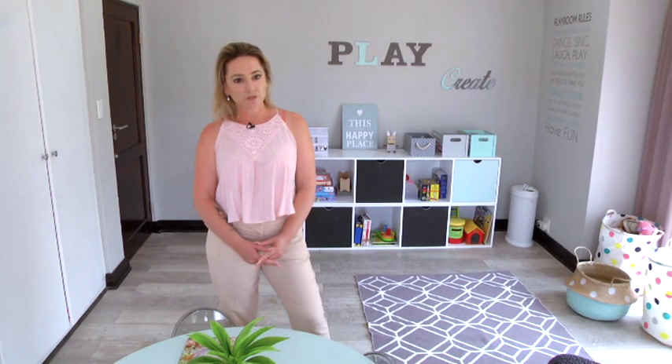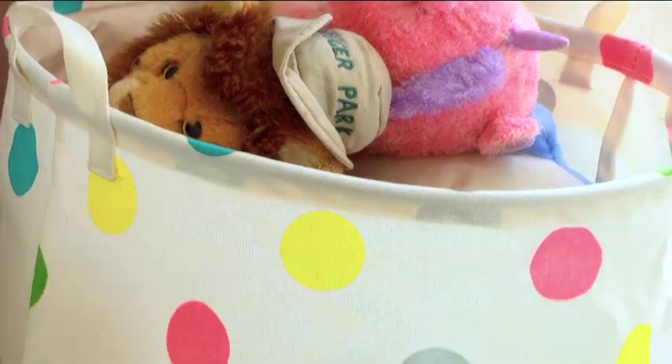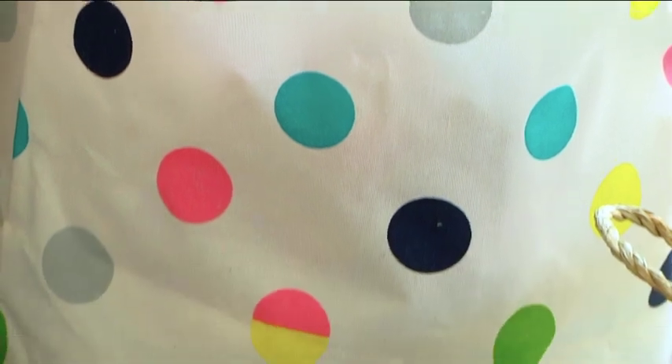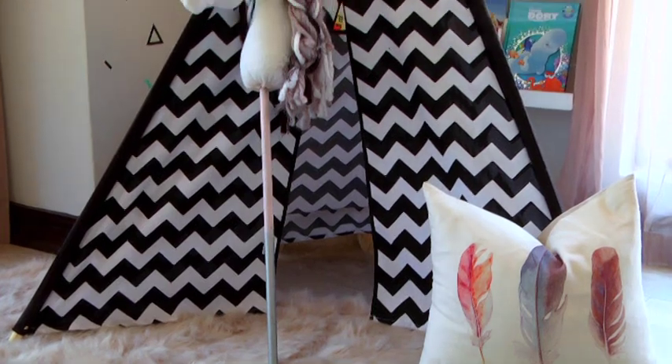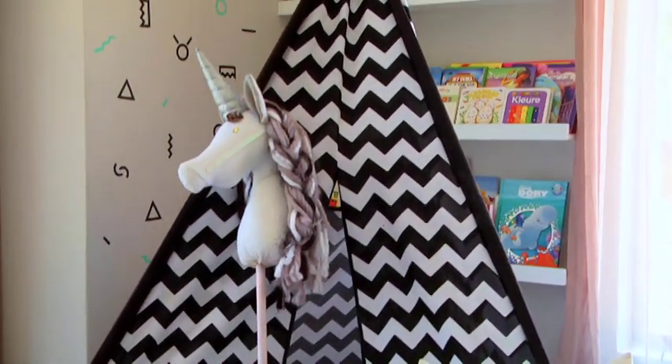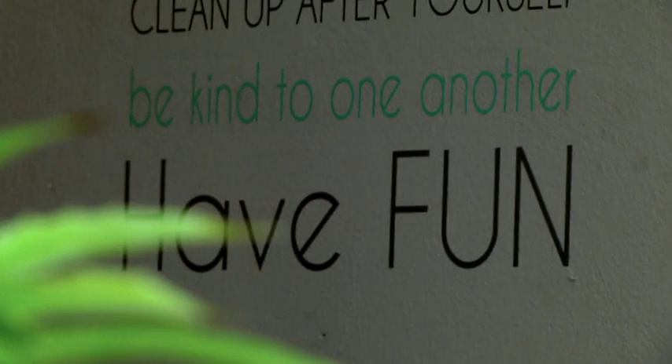Advice that I could give to mums looking to create a playroom: firstly, ascertain what your budget is and then list your priorities — what you need as a parent and what you believe your kiddies need. As long as you've got that covered, the rest is easy.